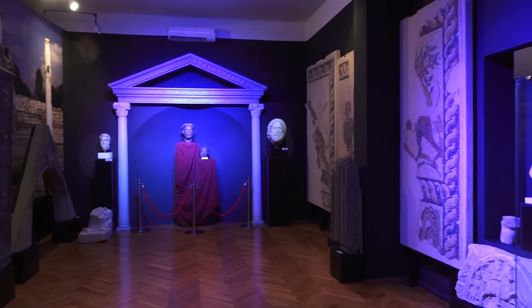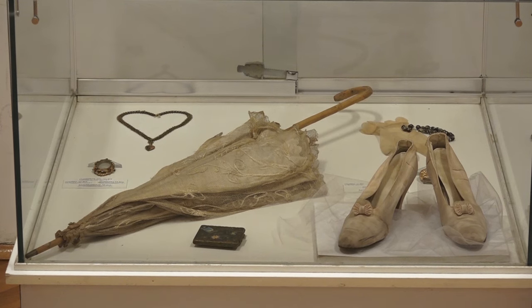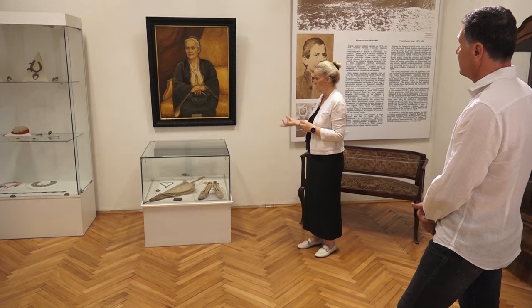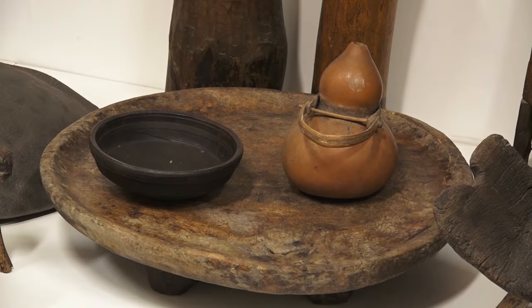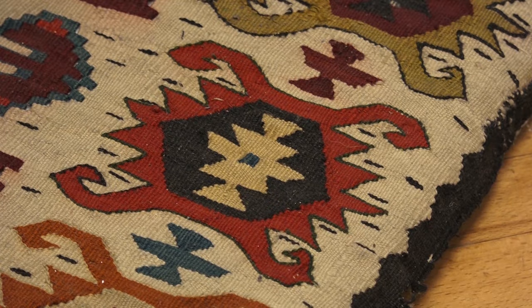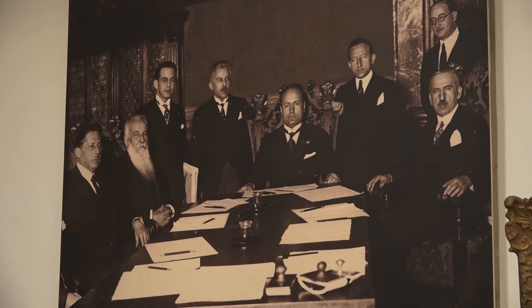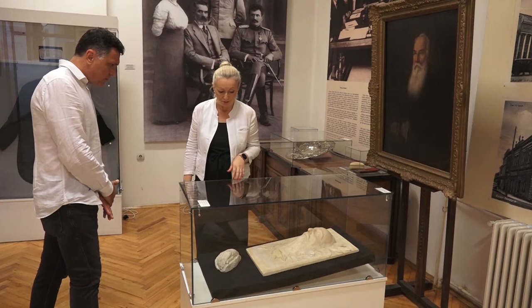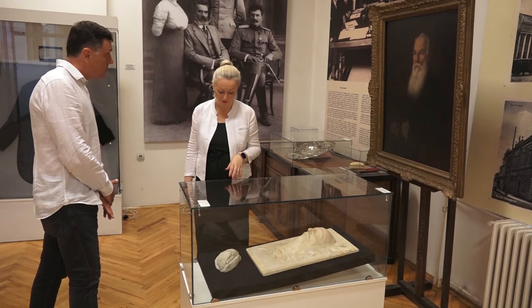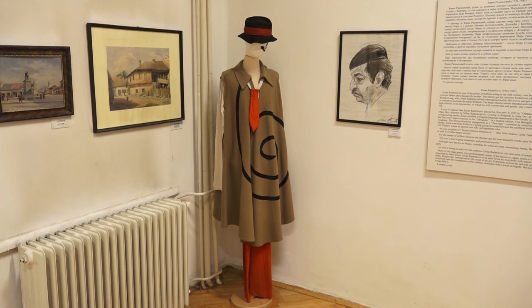Odeljenje istorije Zaječarskog muzeja počelo je sa radom 1951. godine, iste godine kada je muzej osnovan. Rekonstrukcijom izložbenog prostora 2010. godine, odeljenje istorije ponovo je, nakon 20 godina, zastupljeno, ali sada sa naglaskom na ličnosti koje su se svojim radom izdvojile iz lokalne sredine i uticale na život u čitavoj državi, poput Adama Bogosavljevića, Nikole Pašića, Đorđa Genčića i drugih.